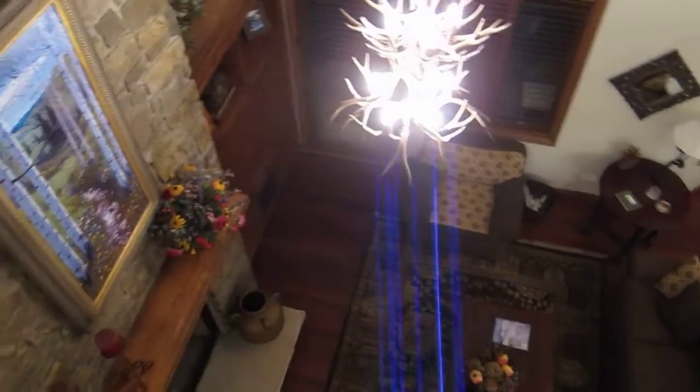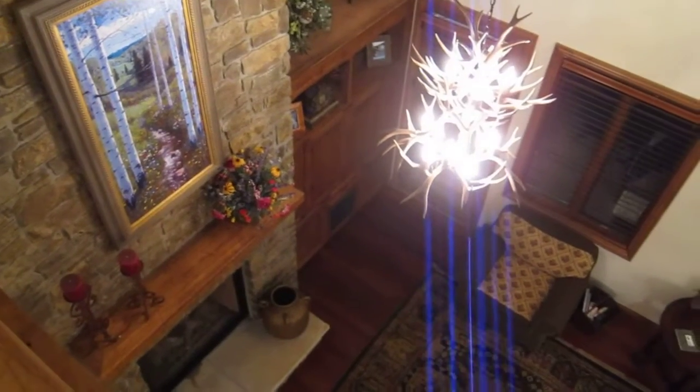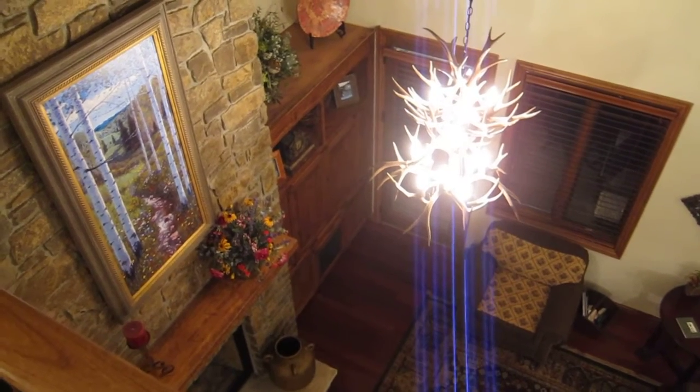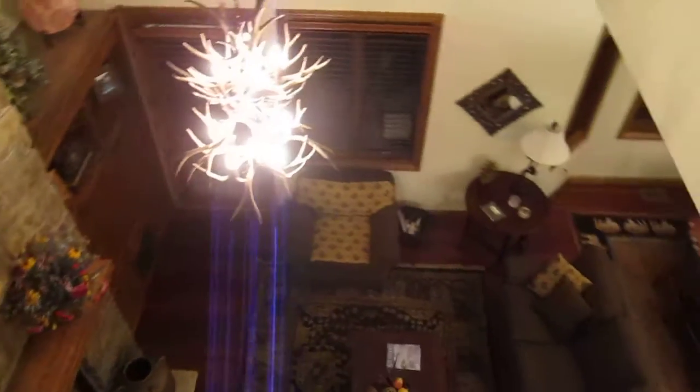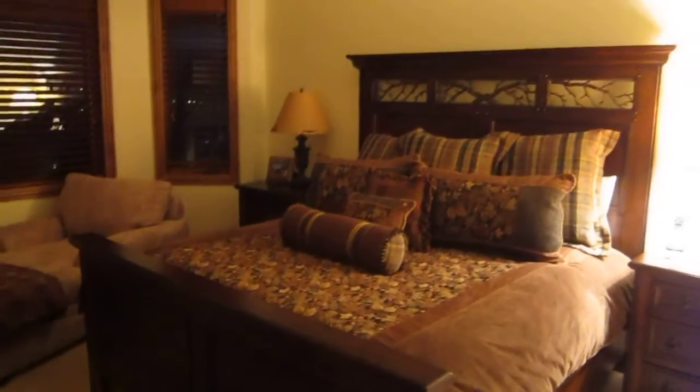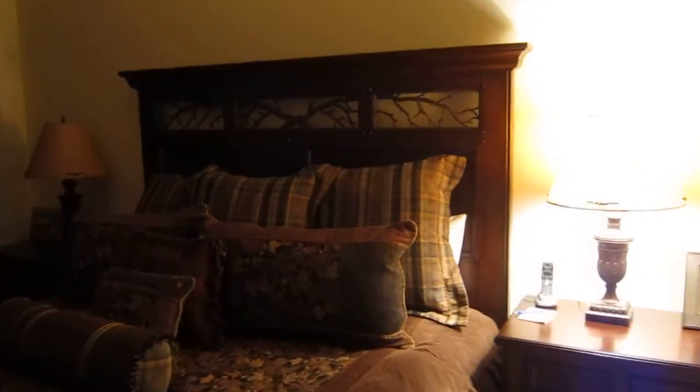Go upstairs here first. The master overlooking the living area in the back corner there. Those doors have about a 40 inch-ish TV without measuring. A nice master overall — the units are very well furnished.